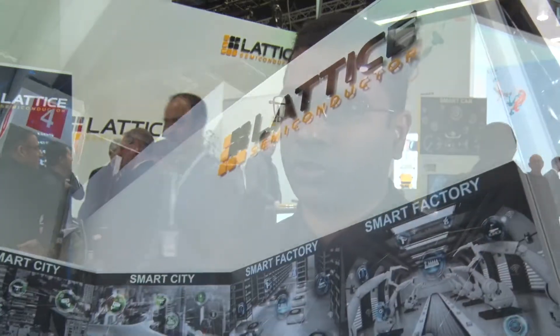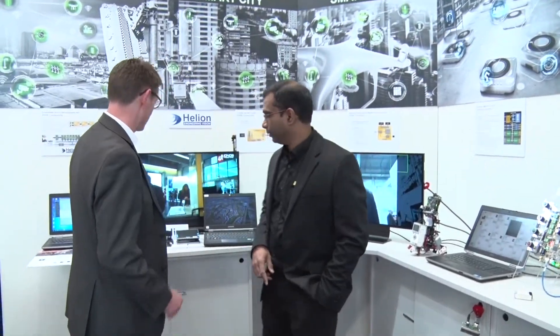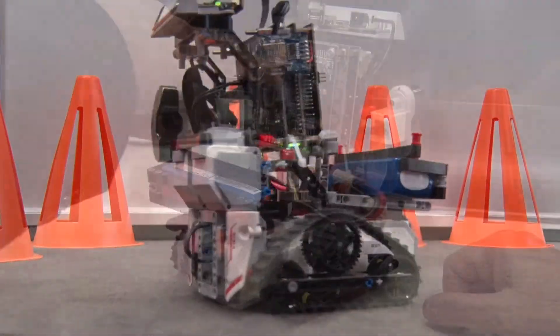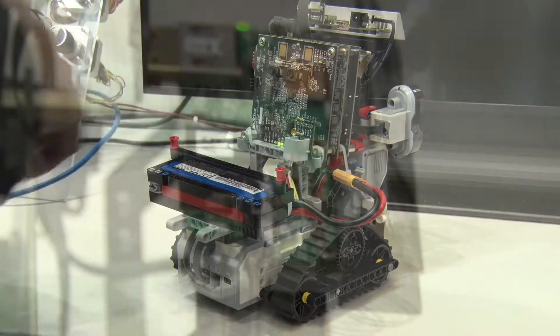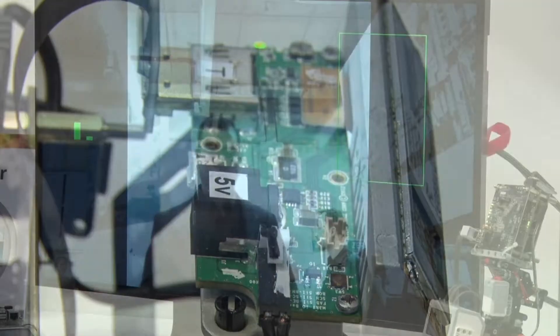We have a number of demos to showcase both the connectivity and computing applications. Mostly the new stuff is around the computing aspects. Lattice has always been focused on smart connectivity at the edge, so what's new that we're bringing to the table is AI and machine learning based computing. And you'll see this in a number of demos.